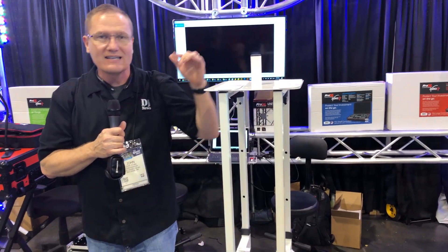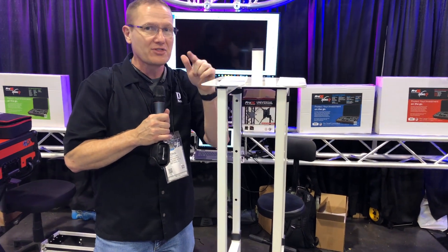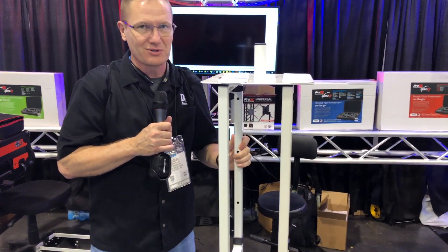So cool. Again, this is the Flex Totem from Pro-X Direct. We'll put a link in the description below so you can check that out. This is one of the new things that you will find at your dealers in 2019.